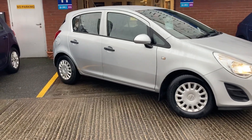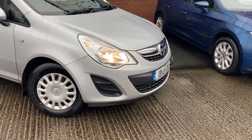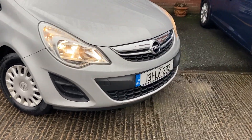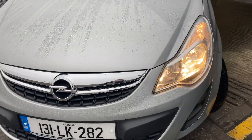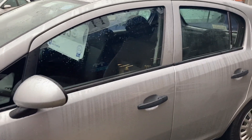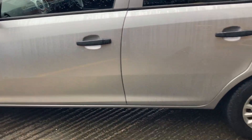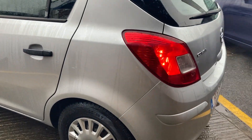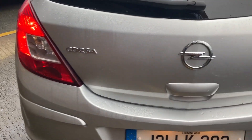Hi, it's Peter here from Airways Motor Company in Swords. I'm going to do a quick video on a 2013 131 Opel Corsa 1.0L engine, finishing Silver Metallic. Ideal car for a starter driver, priced at £6,995. No road tax and probably the best you'll find for insurance.